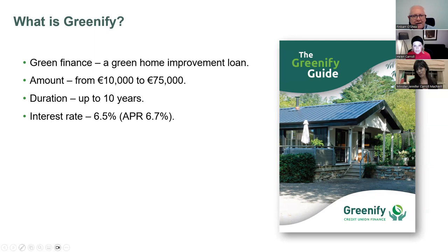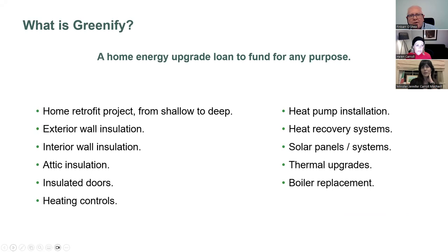So what is Greenify? It is a green financial home energy upgrade loan - a green home improvement loan for any amount up to 75,000 euros, with a duration of up to 10 years and an interest rate of 6.5%, 6.7 APR. There is no minimum amount. It is effectively our home energy upgrade loan for the personal market - a home energy upgrade loan to fund any home improvement works of a green nature.